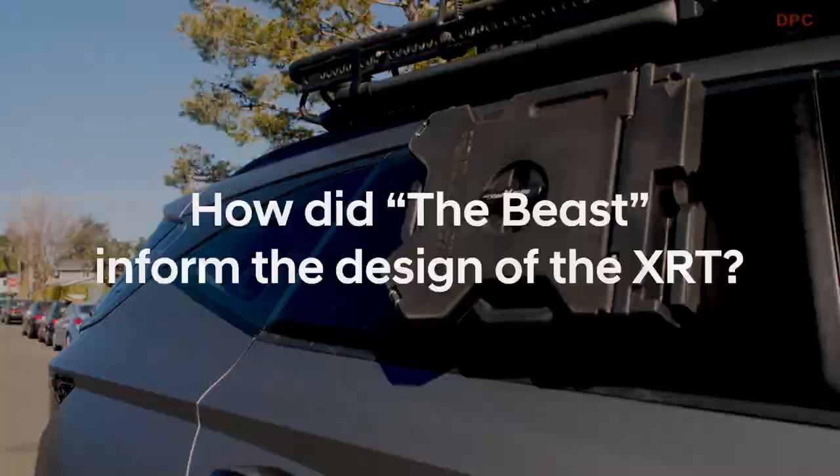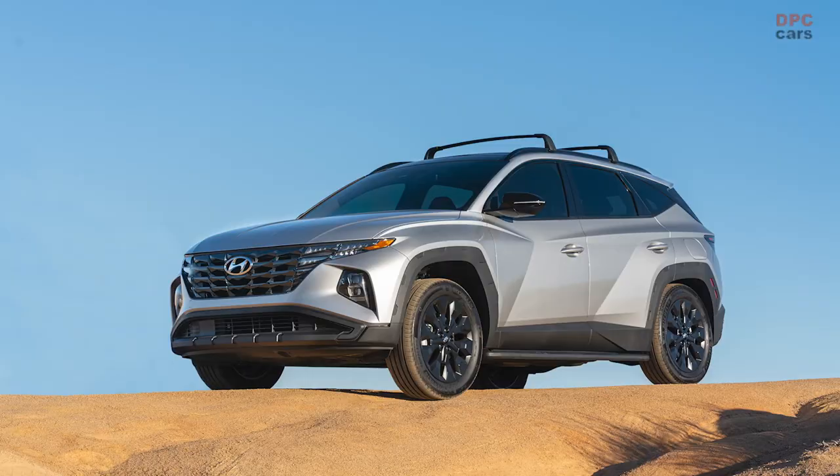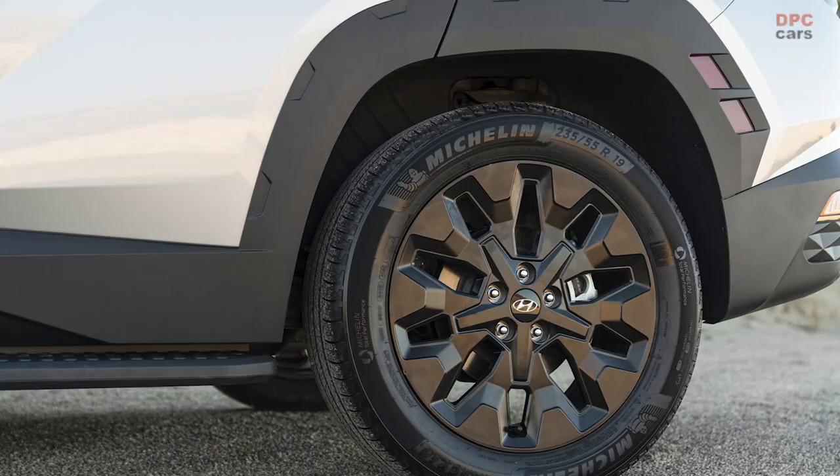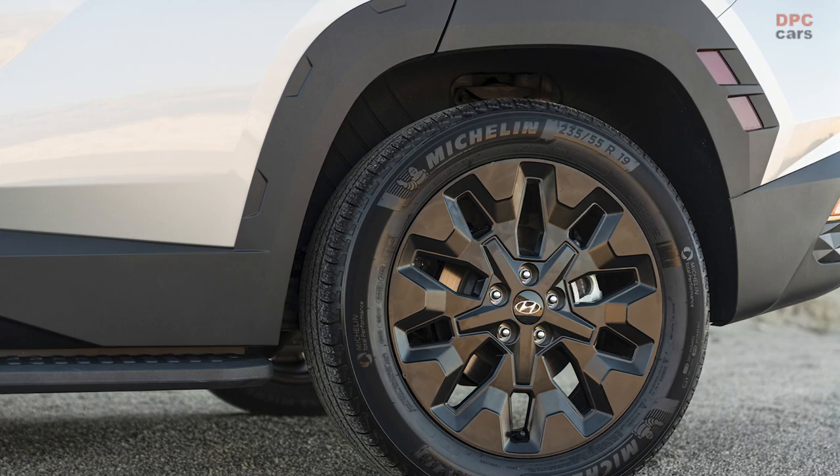Obviously the Beast is the most extreme version of what an adventurous Tucson can be, but a lot of those elements stayed true to the XRT. We're trying to make the XRT look as rugged as possible — again starting at the wheels, bigger fender claddings, more protective-looking armor on the front and rear of the vehicle. Even on the mirror housings, they're black on the production version, with the window surrounds also being black, so it gives it a more sinister, aggressive feel.